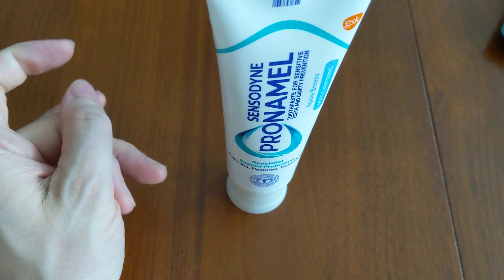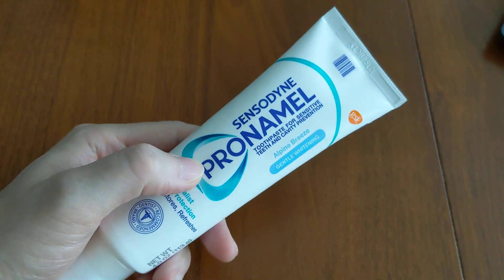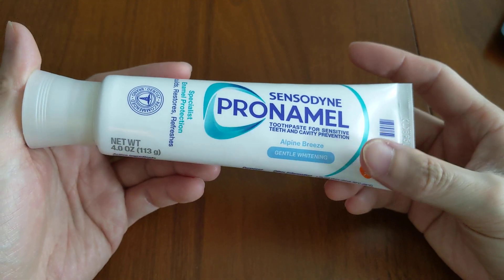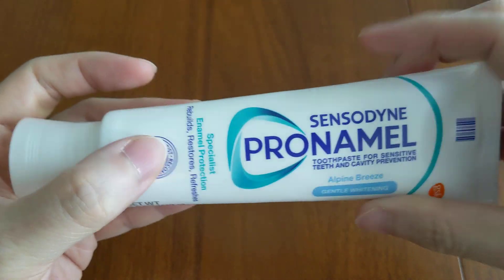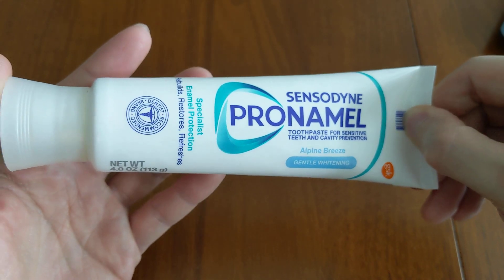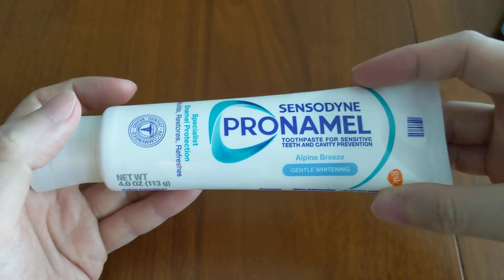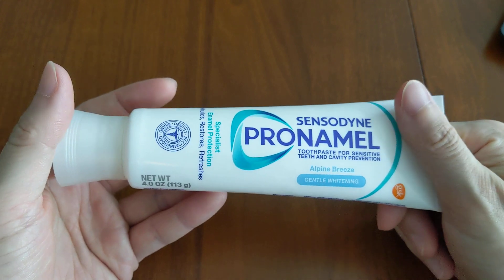Those are the four pros. Now moving on to the cons — the very first con is that the Pro-Namel toothpastes tend to cost more than the more basic toothpastes, so there is a price premium. The size is also quite a bit smaller; some standard toothpastes go up to 6 ounces or even 8 ounces in bulk from Costco, whereas this one is only 4 ounces, which is relatively small.